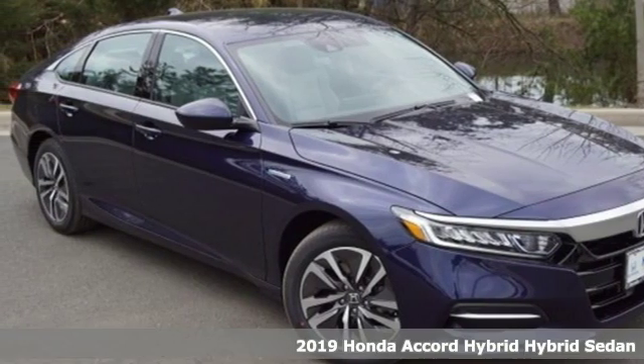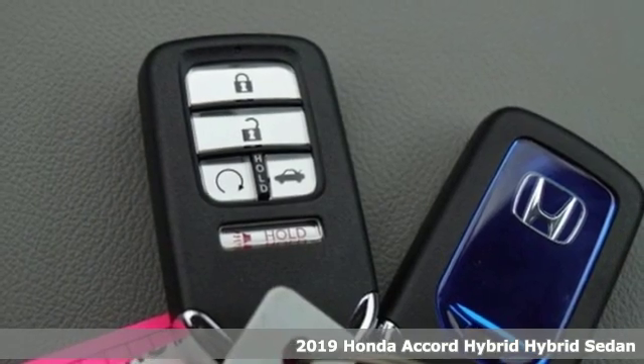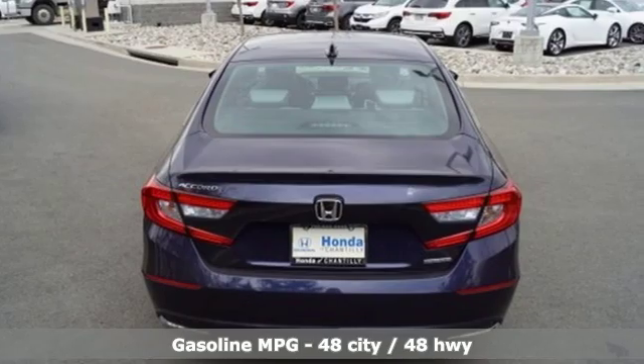Here's a new 2019 Honda Accord Hybrid. Honda's flagship car isn't just a vehicle, it's a legacy. And as a hybrid, the legacy includes a cleaner planet.